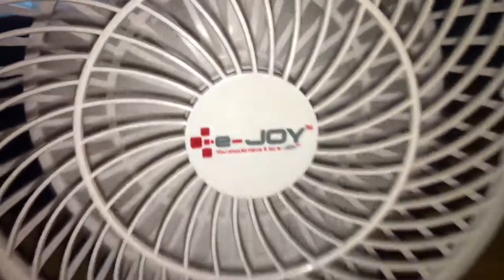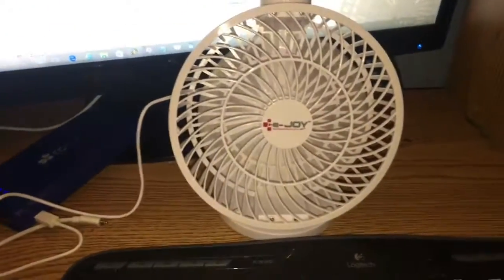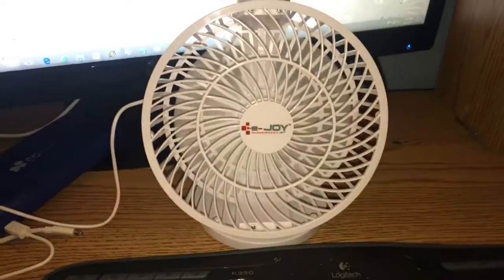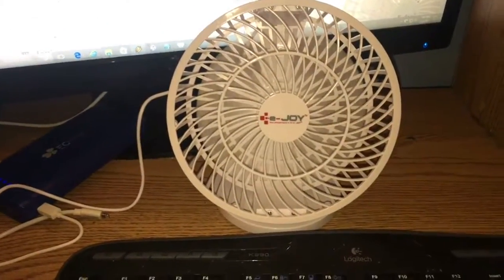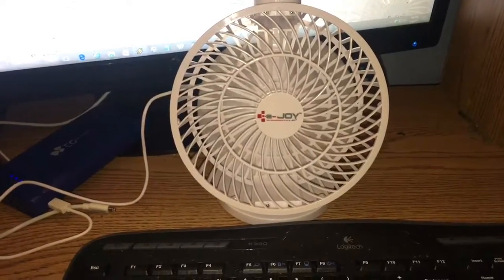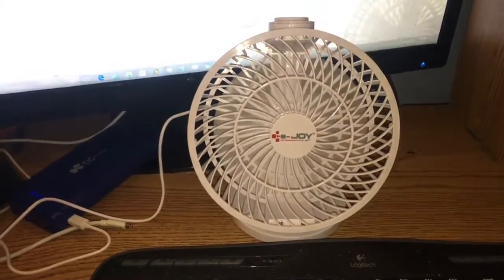Anyway, wow — I guess again, for another $7 you get what you pay for. But some sellers are selling this for almost $30, and that's crazy. Thanks for watching, I hope you enjoyed. If you didn't, do better next time. God bless you.